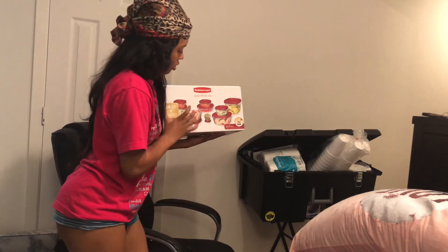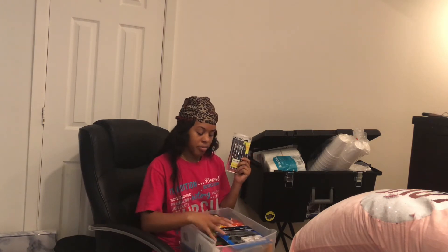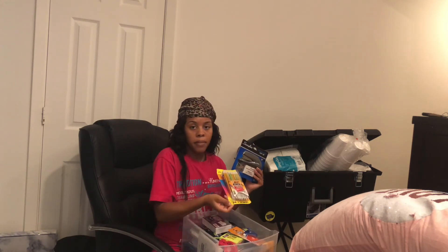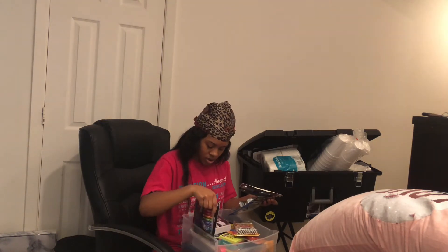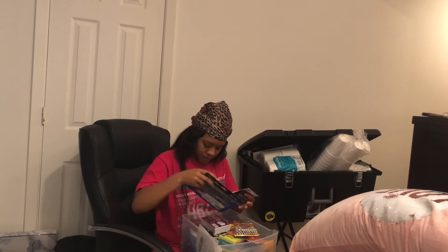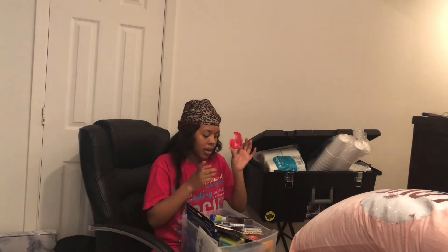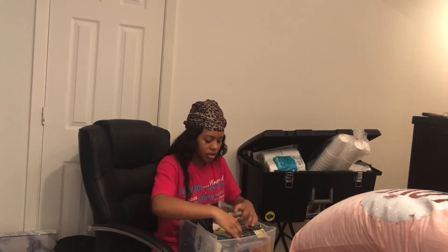Let me tell y'all the little bit of school supplies I'm bringing. I got Tupperware for the fridge. I got some pens, a stapler, Post-its, Whiteout, staples, flashcards, pencils, more pens, whiteboard markers for my whiteboard, some tape, paper, and file holders. No textbooks yet though.